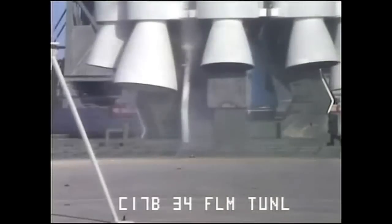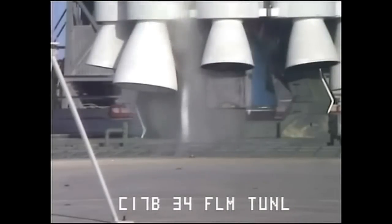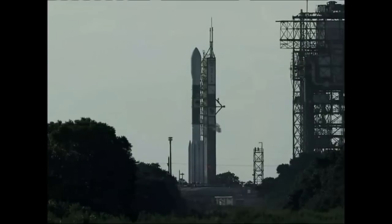T minus 15, T minus 10, 9, 8, 7, 6, 5, 4, 3, 2, 1.